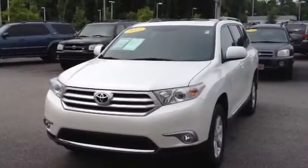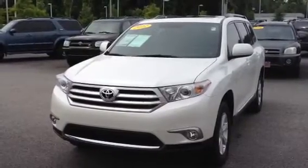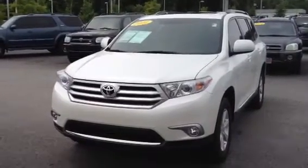Hey Tiffany, this is Ronnie Barnes again with LaGrange Toyota. This is the 2012 Highlander that you inquired about. I'll do a quick walk around.